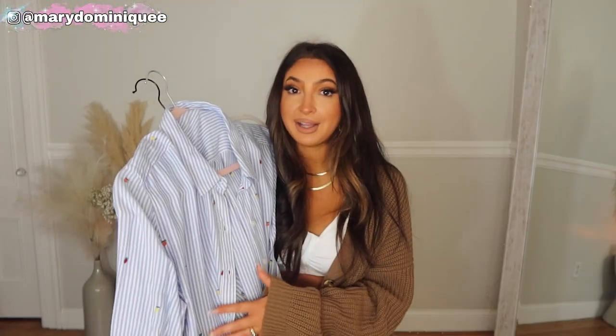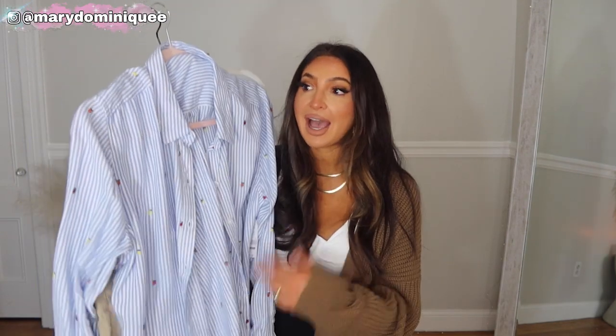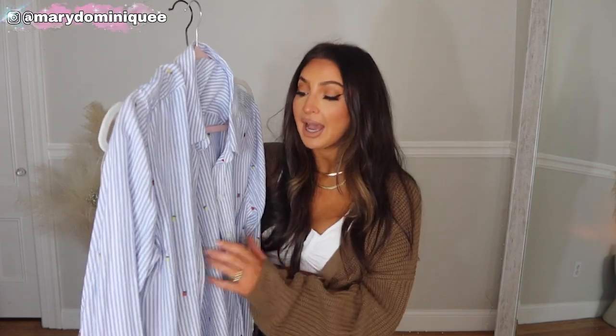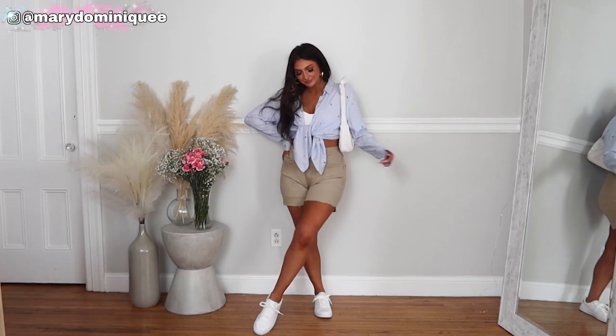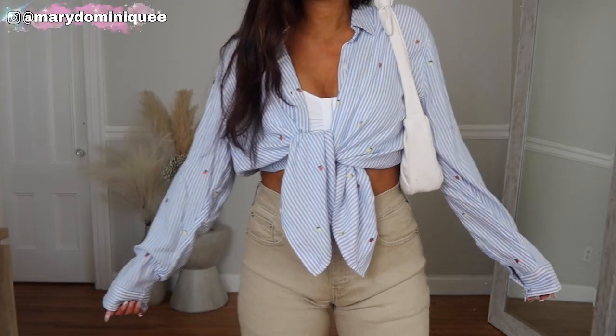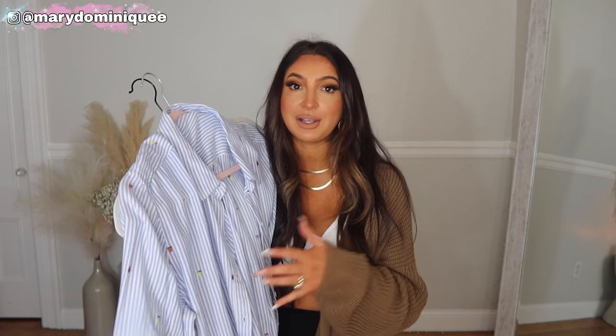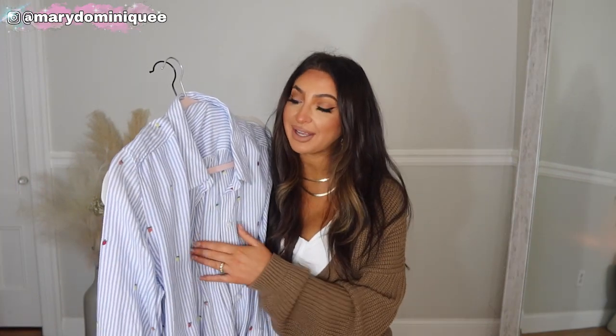The embroidered fruit makes the shirt look so luxe, and it's already such a beautiful material. Online it comes in a bunch of colors — ten dollars, I can't get over it. I wore it two ways: tied at the front with those white sneakers, which looks adorable, and also just open. Such a versatile top perfect for summer and spring, and it's on sale right now so snag it while you can.